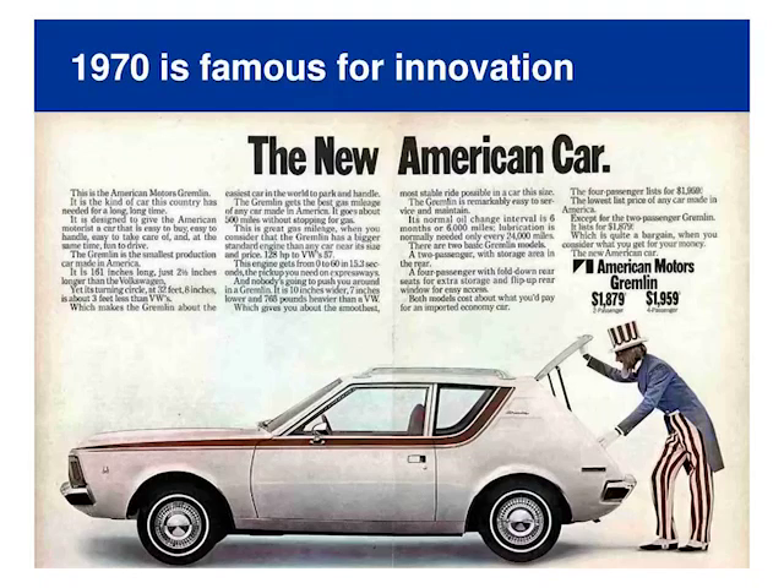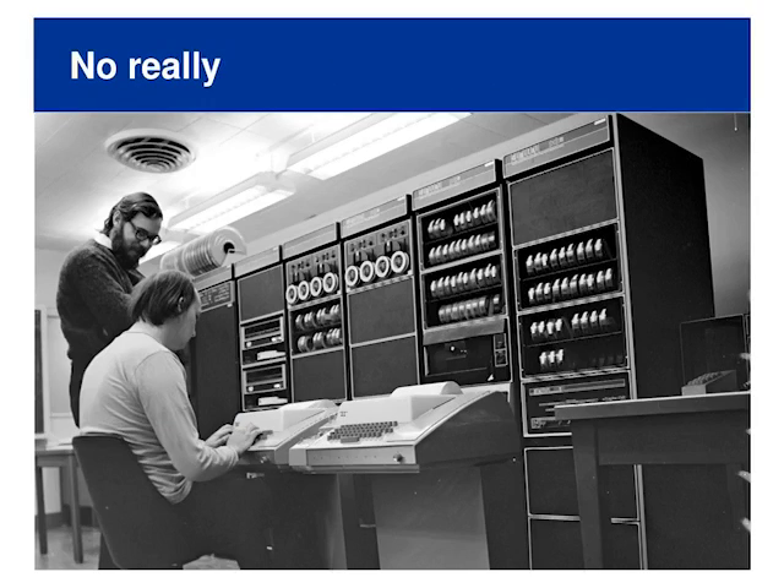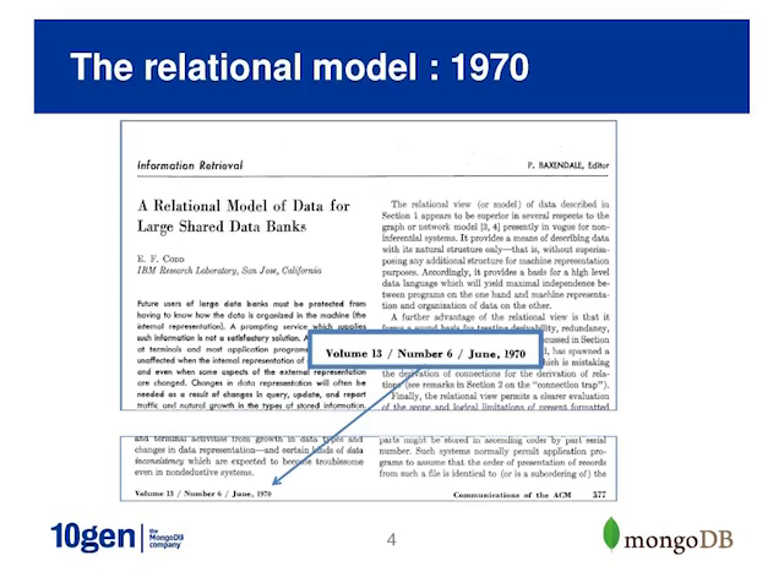It starts off with a bit of history. In 1970, the Gremlin was created — nobody still drives one. Ken Thompson and Dennis Ritchie were writing Unix on a PDP-11 — and nobody uses actual Unix today either. Also in 1970, Ted Codd wrote a paper about a relational data model. How many of you still use a relational database? It's amazing how long and successful the relational database has lived — arguably the most successful software product ever.